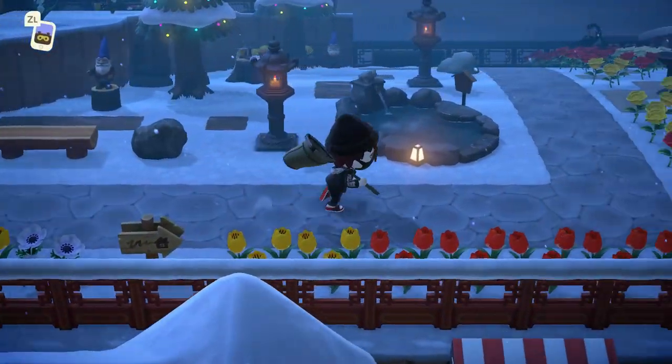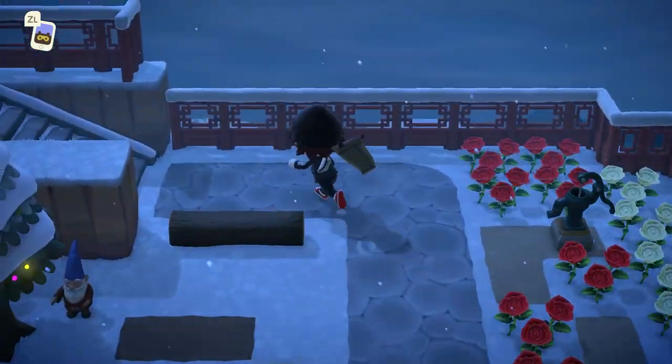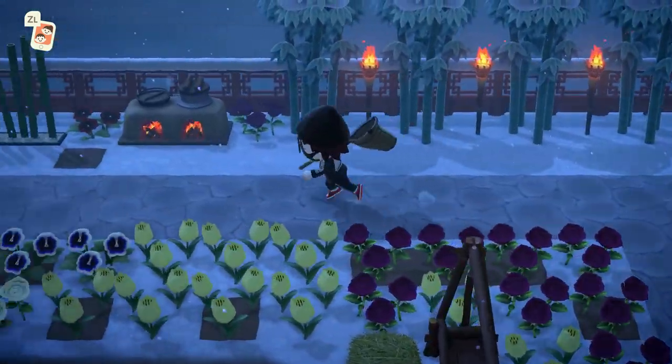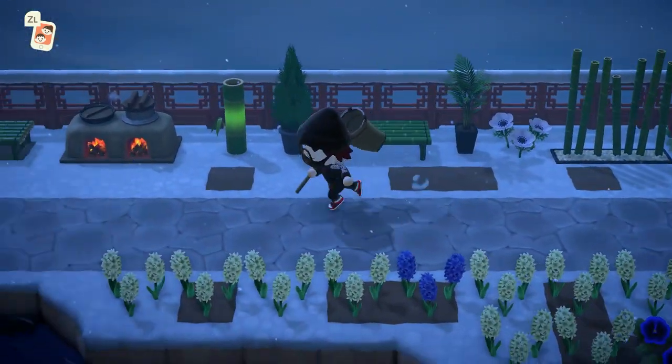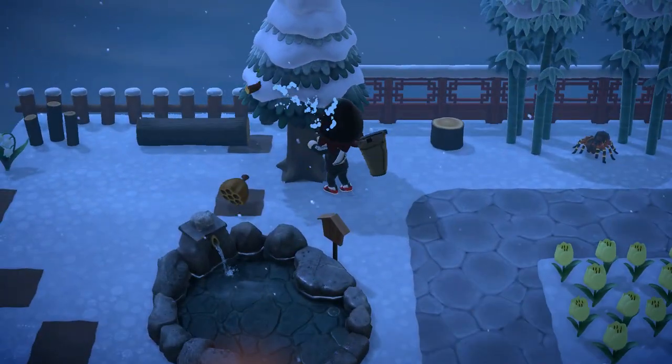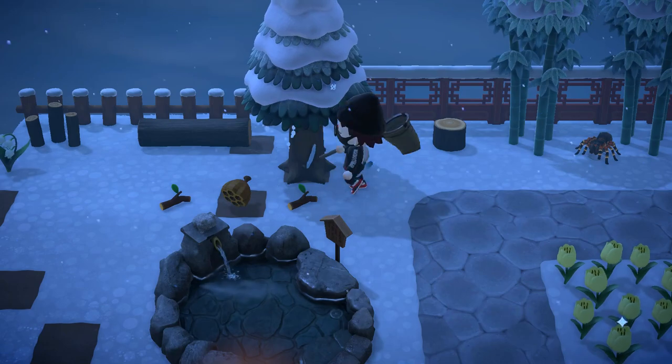To start off, if you are from the Southern Hemisphere and you want an in-depth guide for all the brand new bugs, fish, and sea creatures this month, make sure you check out the link down below. If you want to stay up to date with all the brand new bugs, fish, and sea creatures every single month, make sure you check out my Animal Crossing playlist on my YouTube channel.